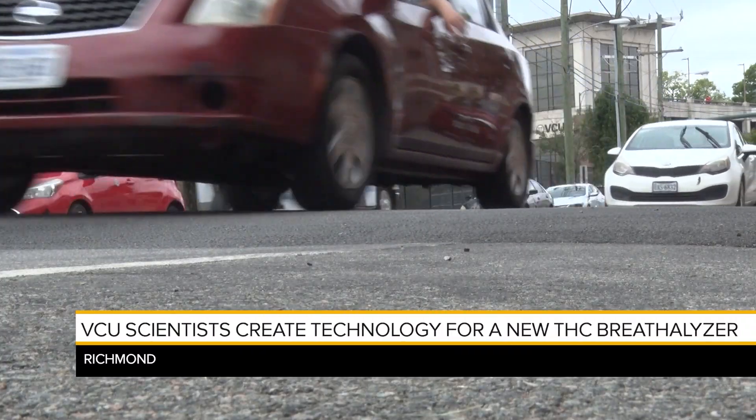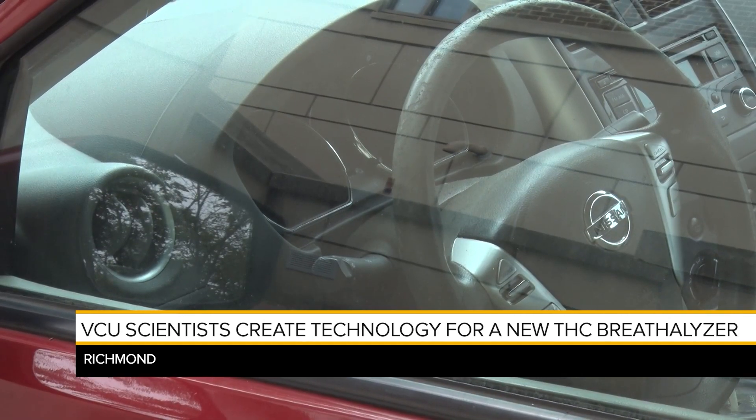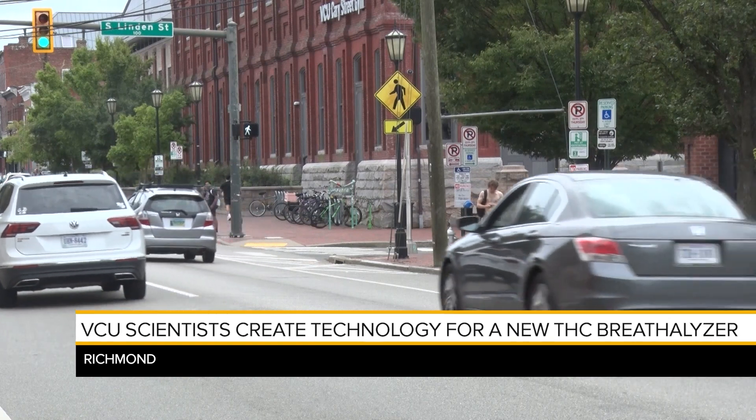Schraud says a new standardized field sobriety test would have to be put in place before utilizing a THC breathalyzer, and this may take years to be accepted by the courts.